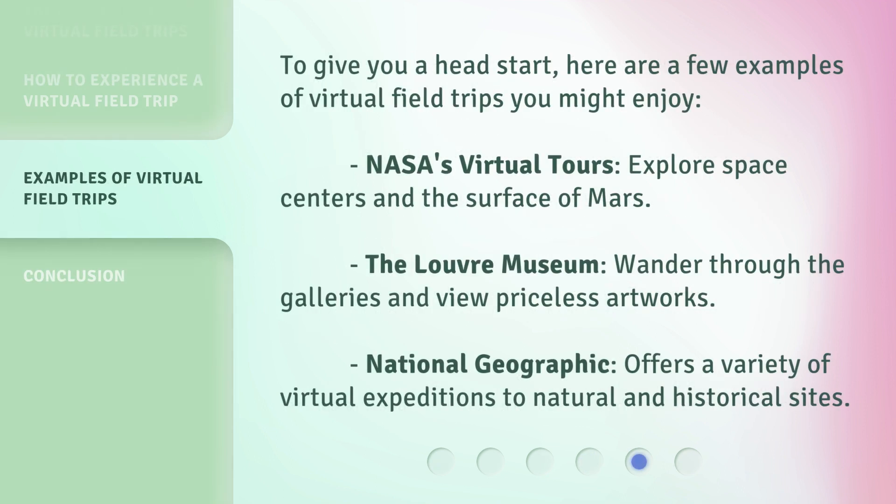To give you a head start, here are a few examples of virtual field trips you might enjoy. NASA's virtual tours let you explore space centers and the surface of Mars. The Louvre Museum lets you wander through the galleries and view priceless artworks. National Geographic offers a variety of virtual expeditions to natural and historical sites.